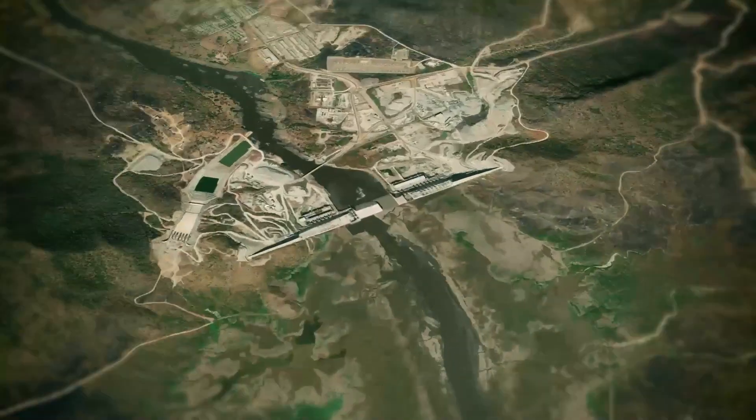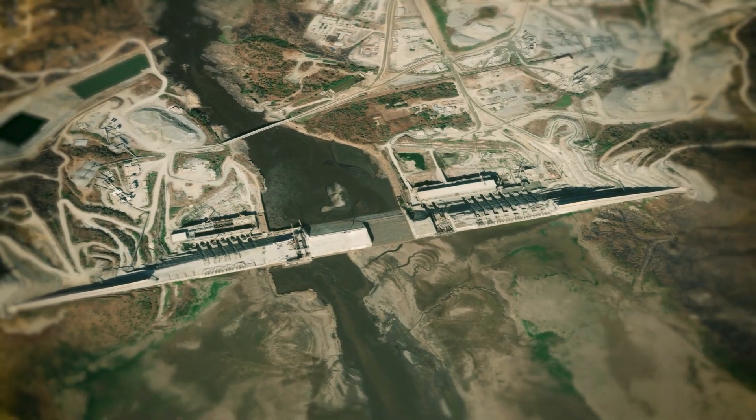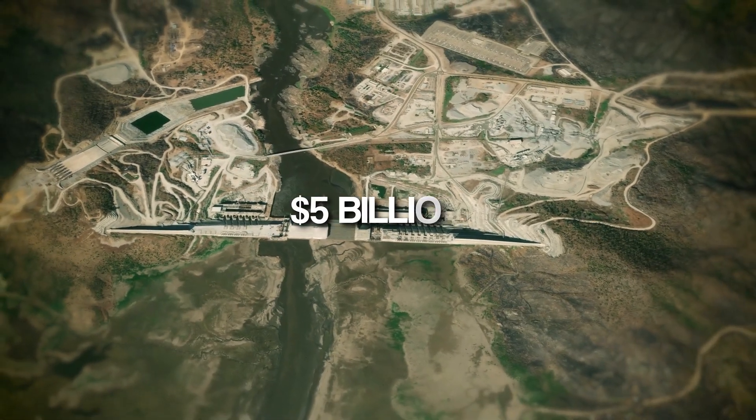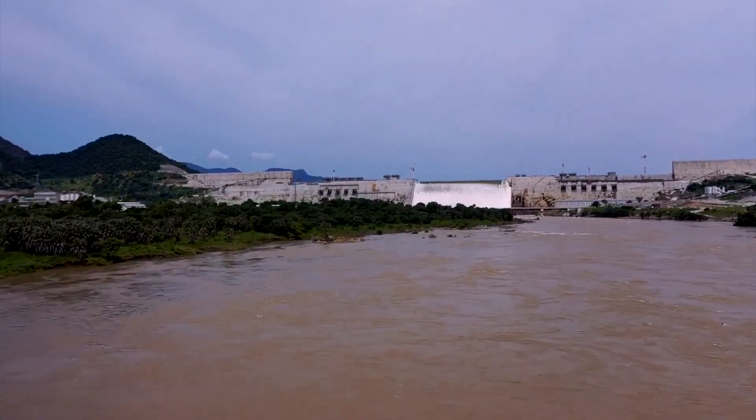In the heart of Ethiopia stands the colossal Grand Ethiopian Renaissance Dam, a monumental structure with a price tag of $5 billion. Its purpose? To breathe new life into Ethiopia's economy.